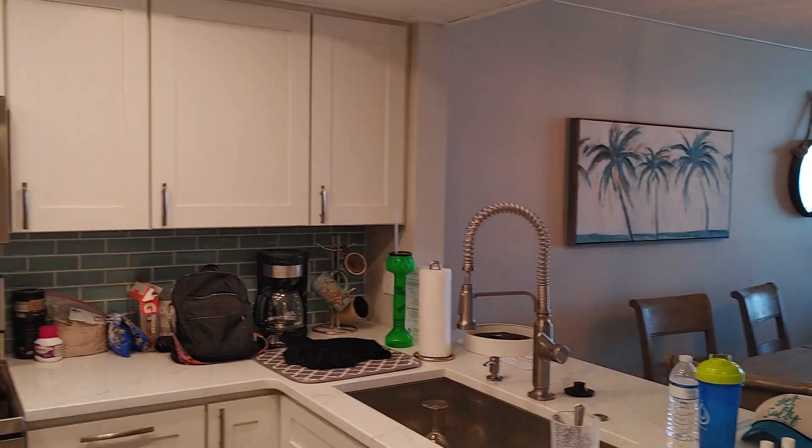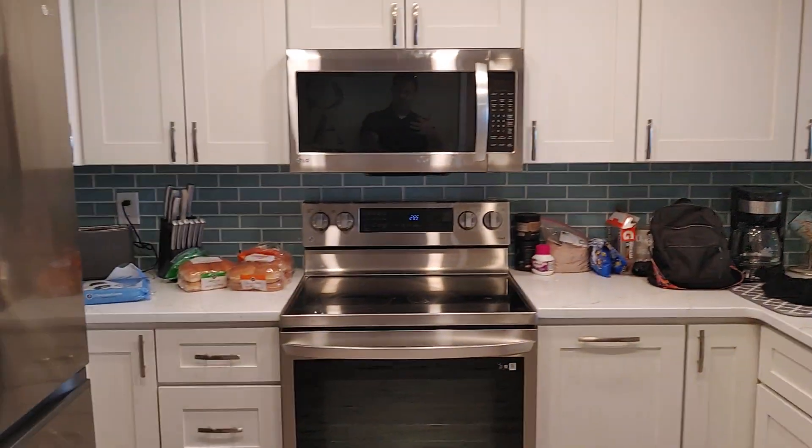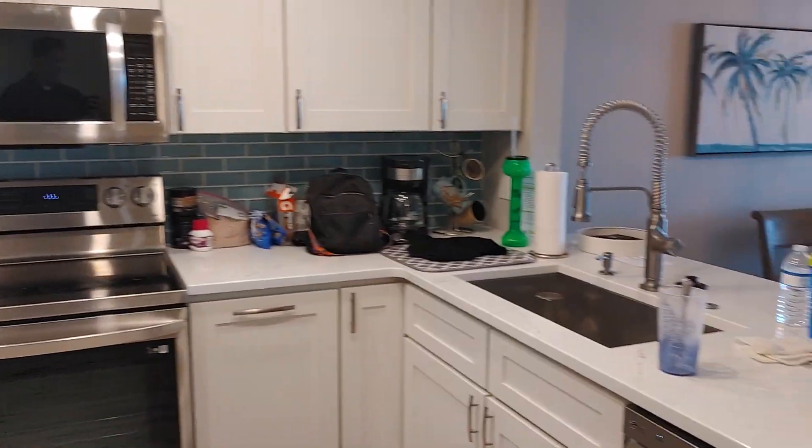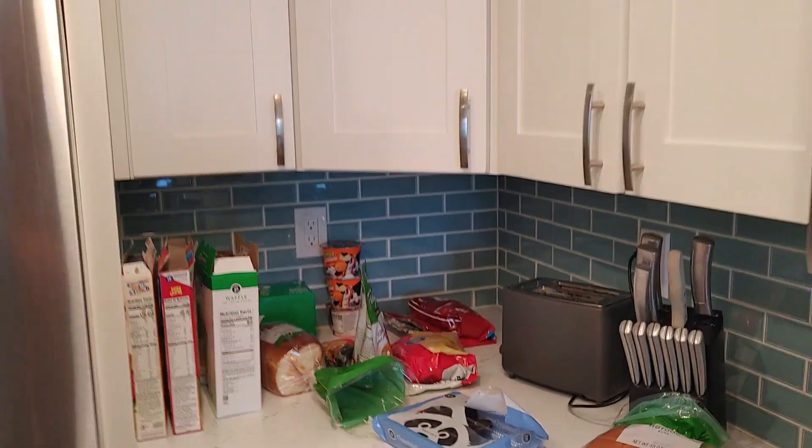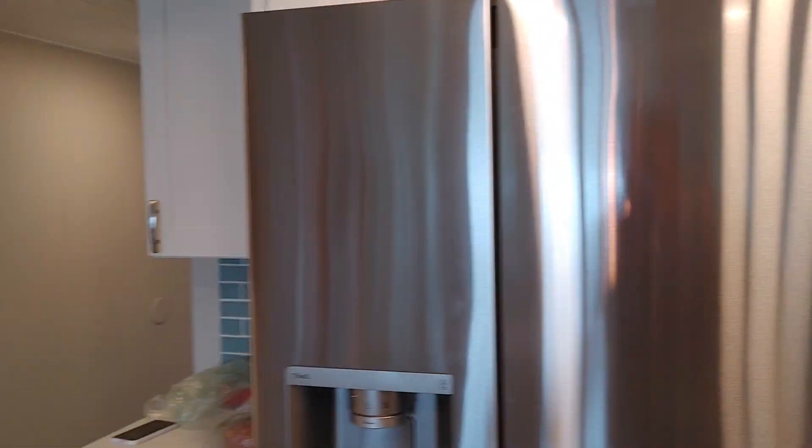Everything has essentially been updated — the lighting, ceiling fans, kitchen, appliances. I think they're all LG. I believe this is quartz; I think quartz is everywhere but I have to double-check. Glass backsplash, glass tile — I think in the master as well.